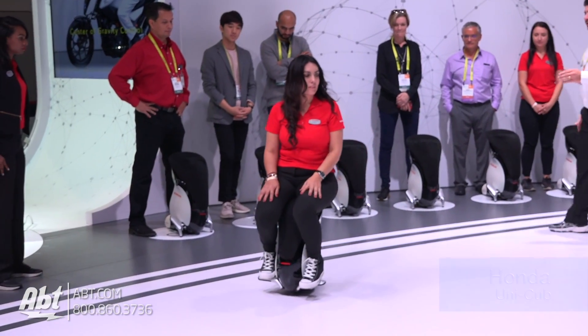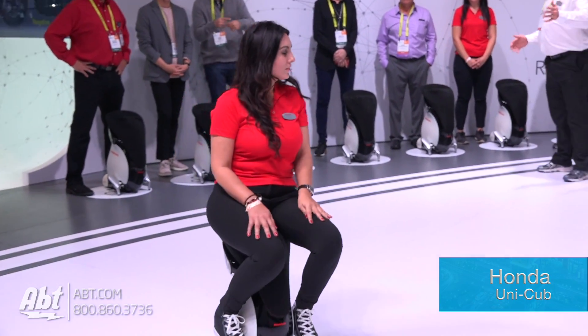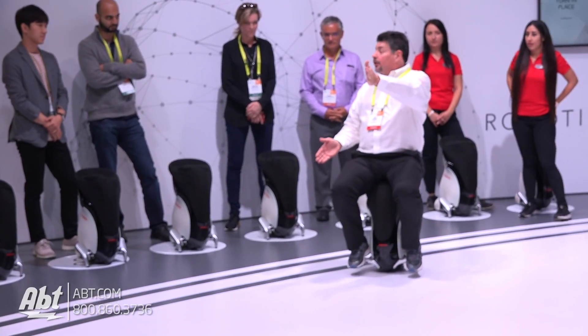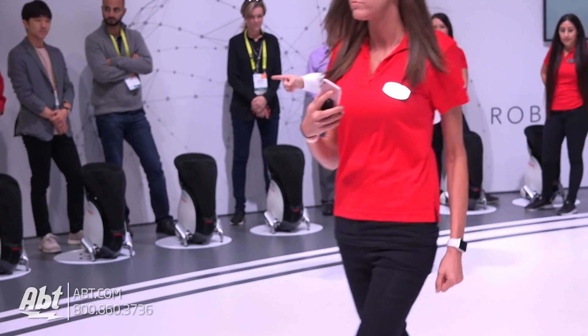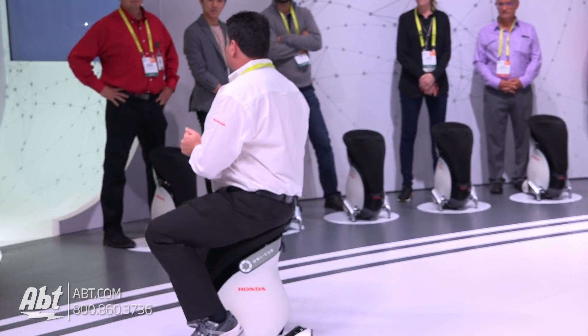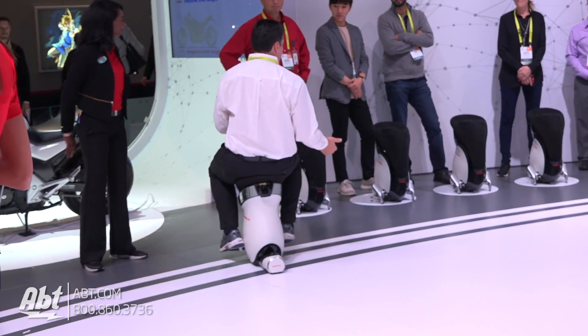Hey guys, it's Carl here from APT at CES 2017. We're at the Honda booth and they've got this really cool product here called the Unicub. It looks like a little personal scooter that you can sit on, and basically you lean on it and that's going to tell it where to go, what direction to go, how fast to go, where to turn.